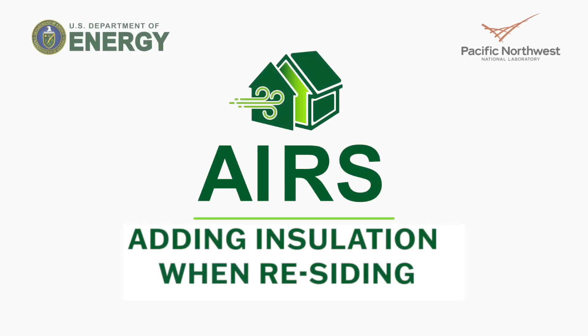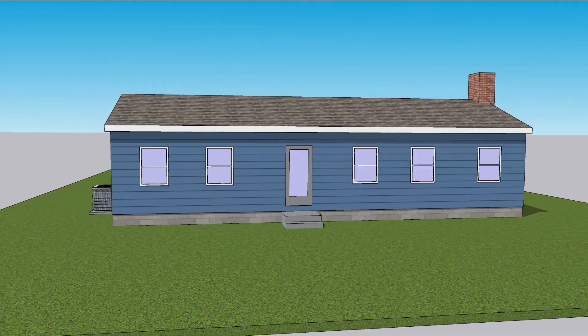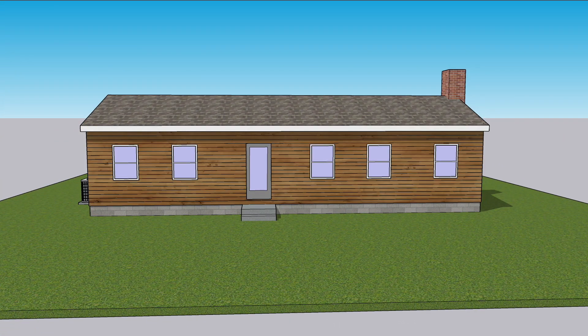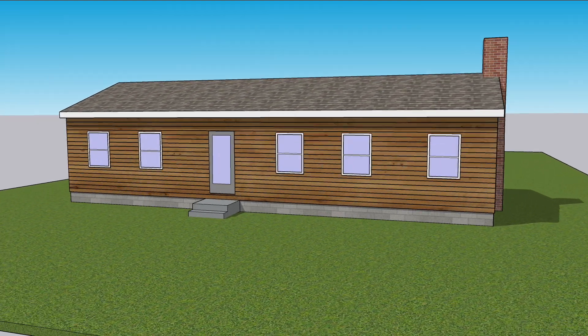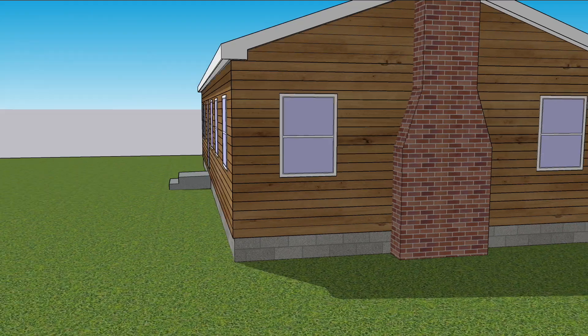AIRS stands for Adding Insulation When Residing. When you replace the siding on your house, installers will strip off the siding and trim, leaving your walls bare. That's a once-in-a-generation opportunity to add continuous exterior insulation.